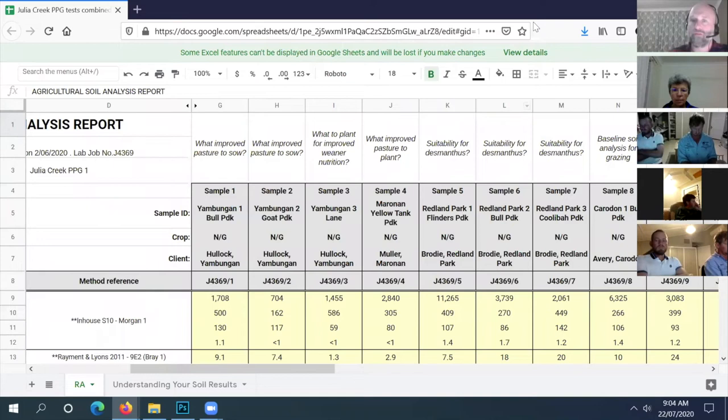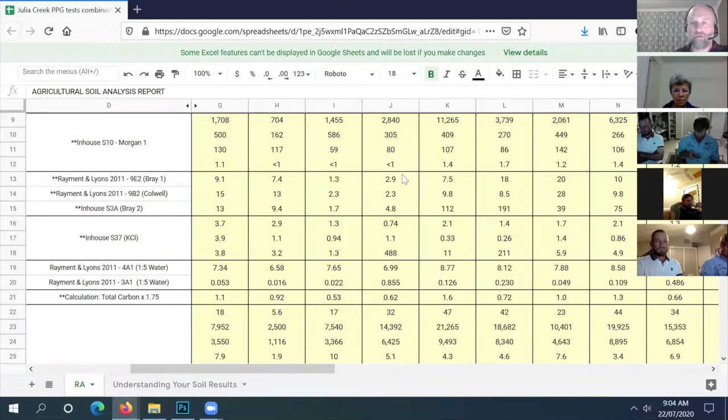Sample four is column J. You tried sorghum in it - for me sorghum is a forage crop rather than a pasture. My first question is how did the sorghum grow when you sowed it - did it grow well, fall over, look yellow? How did the sorghum grow?